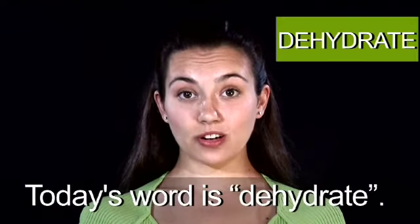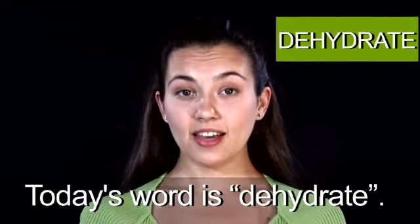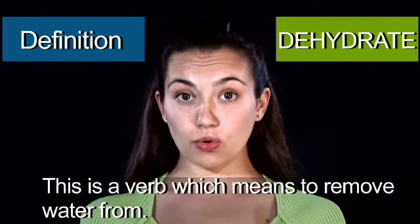Hi. Welcome to Daily Pronunciation. Today's word is dehydrate. This is a verb which means to remove water from.